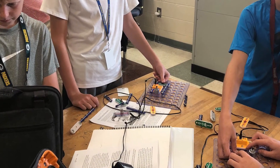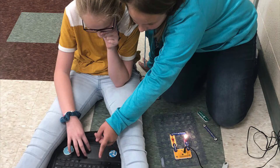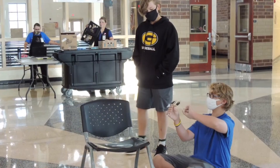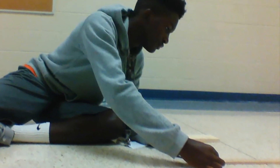The STEM magnet program at Westview Middle School offers students an opportunity to develop their academic skills in an environment that enhances their science and math abilities. STEM is designed to develop and refine scientific and mathematical achievement while allowing students to practice skills in exploratory classes.